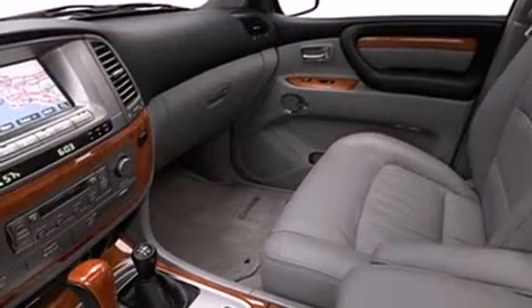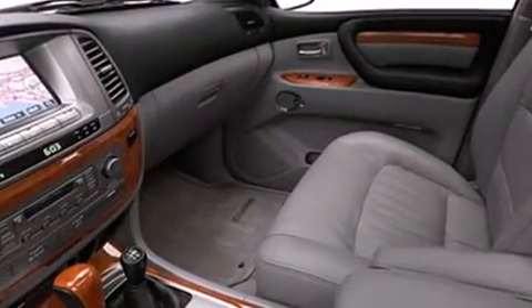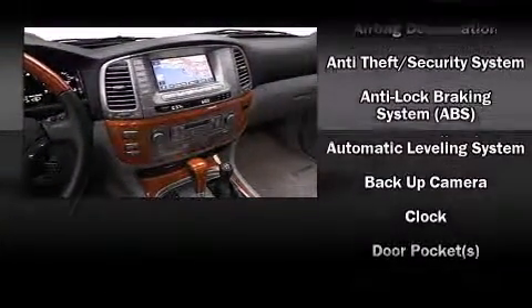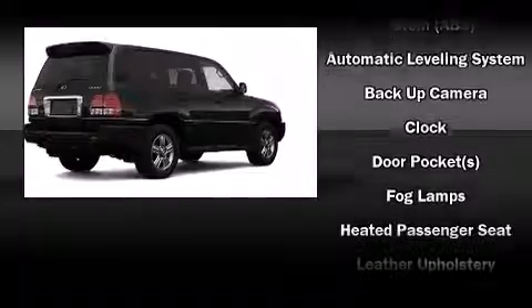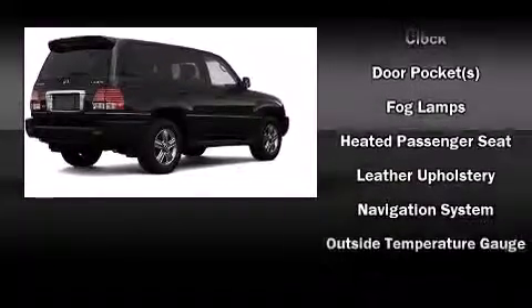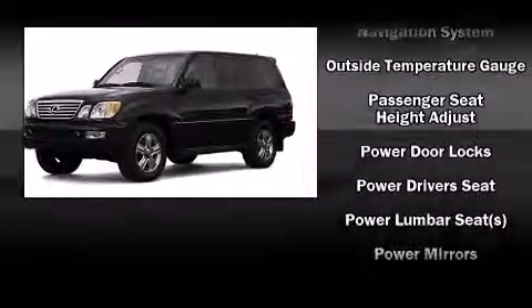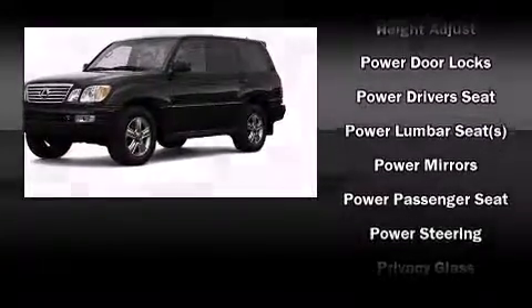Third row seats expand the maximum passenger capacity to eight. A premium sound system drives 11 speakers, providing you and your passengers a sensational audio experience. Lexus ensures the safety and security of its passengers with equipment such as dual front impact airbags, a panic alarm, and four-wheel disc brakes with ABS.